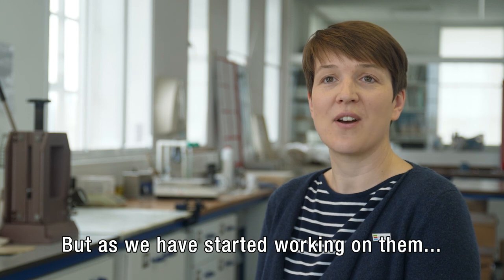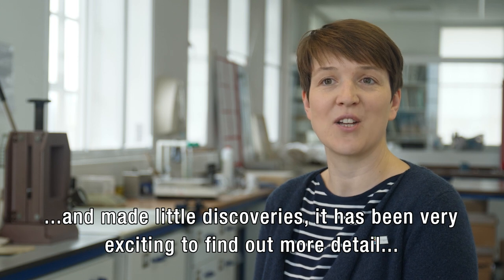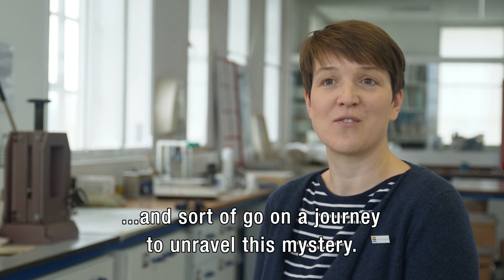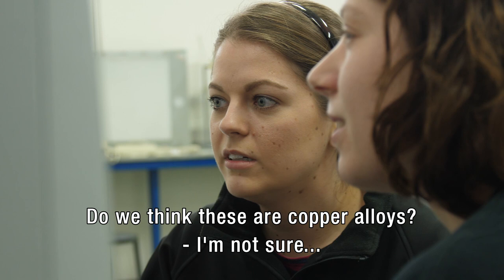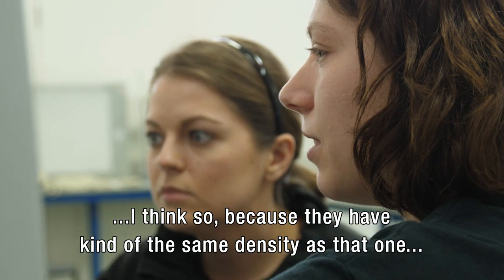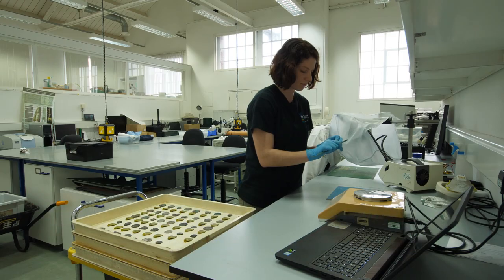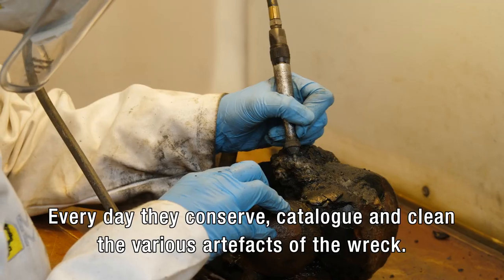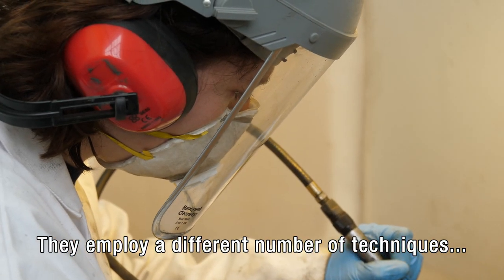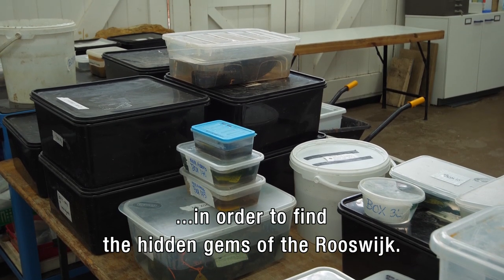As we've started working on them and made little discoveries, that has been really exciting — to actually find out more details and go on a journey to unravel this mystery. Kim Roche and Nicole Schouten are part of the team stationed at Fort Cumberland. Every day they conserve, catalogue and clean the various artefacts of the wreck. They employ a range of techniques to chip away the dirt, grime and erosion, in order to find the hidden gems of the Rooswijk.